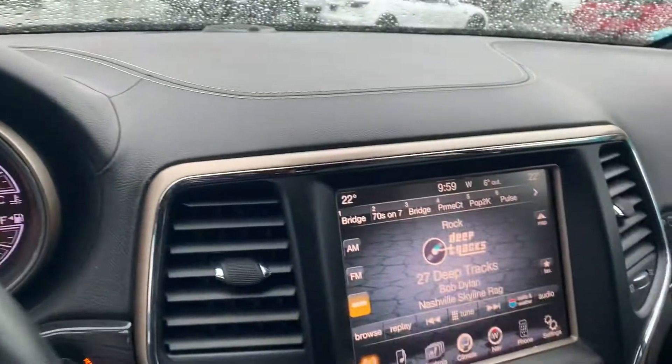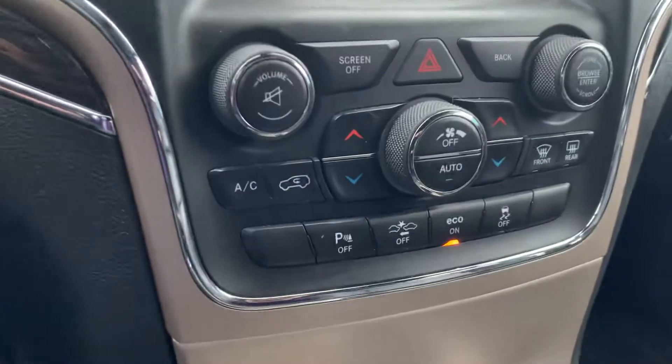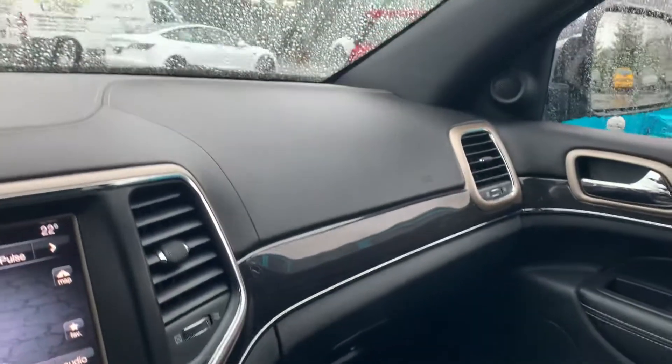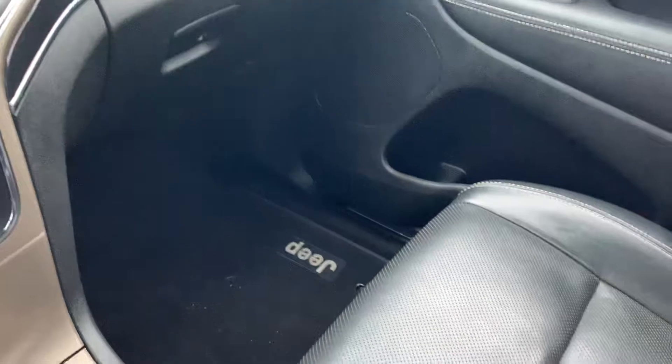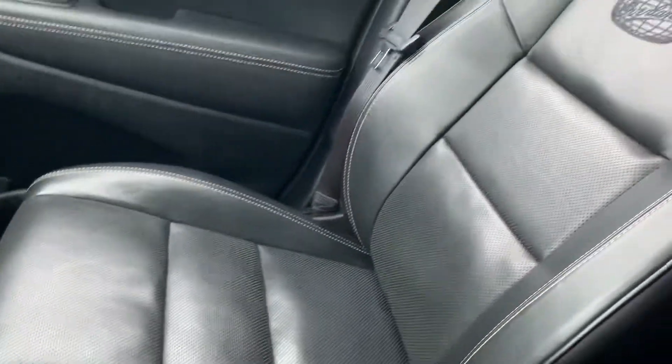Cruise control, adaptive cruise control, lane departure mitigation. Satellite radio. It's got the high-end speaker system. The rear seat barely looks like somebody sat on it.